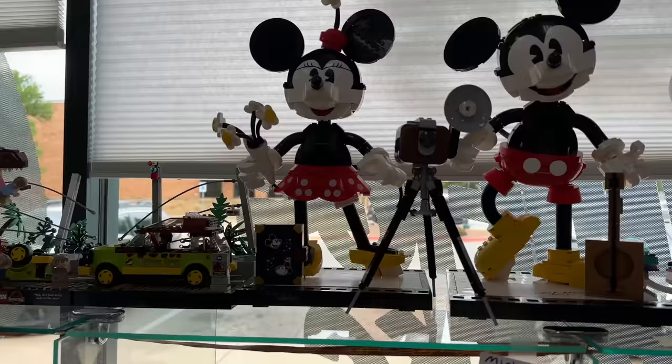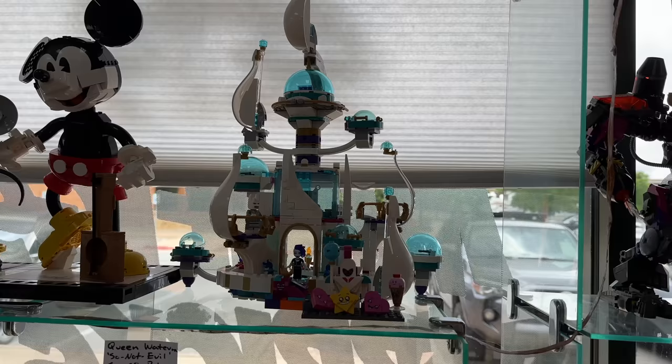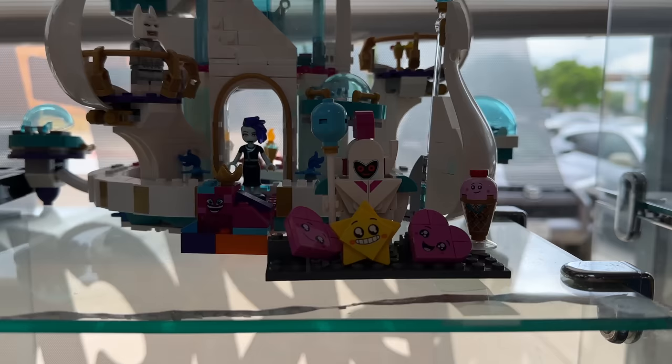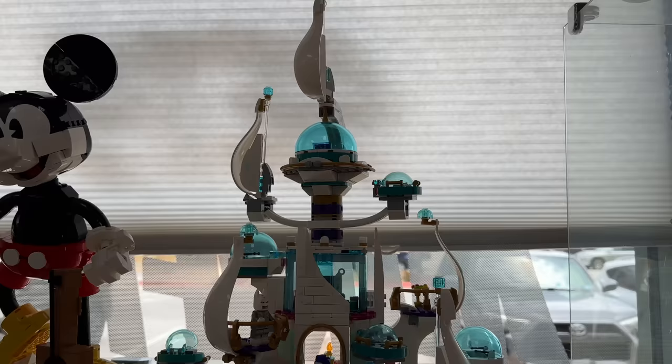This one here from Lego Movie 2 is Queen Watevra Wa'Nabi's Not-So-Evil Space Palace. Let me know in the comments which of the Lego movies you liked the most. I remember seeing Lego Movie 2 in theaters and the songs would not get out of my head - it was such a cute movie. I love Batman up here too, all decked out in his silvery fun outfit. The Lego Movie 2 sets were just really fun.